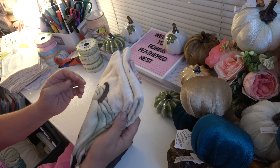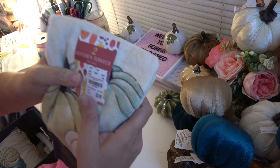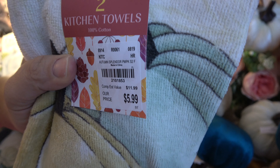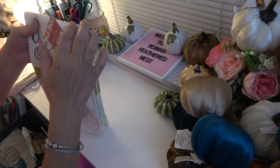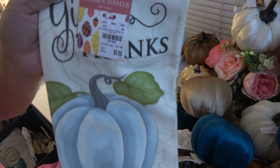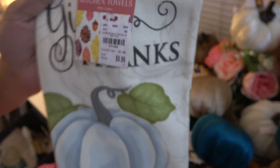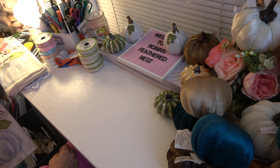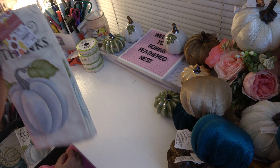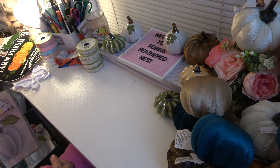I also grabbed these hand towels. You get two of them. There's the SKU on that. Then I also picked up these, and there's the SKU on those. I actually picked up two of these — I didn't mean to, but I did. So I may take one of those back.